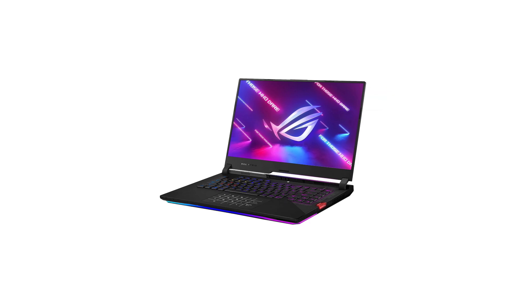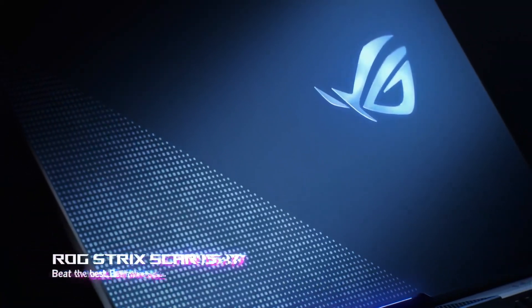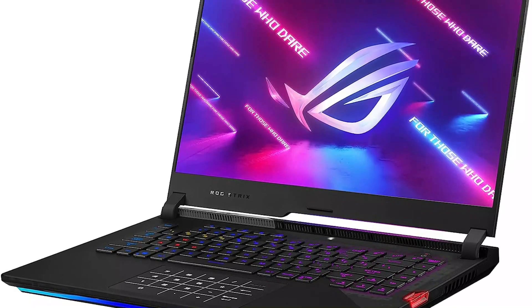Overall, the Asus ROG laptop impresses with its blend of performance, design, and functionality, making it a compelling choice for professionals and enthusiasts alike who demand the best from their portable computing experience.